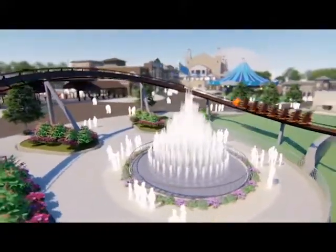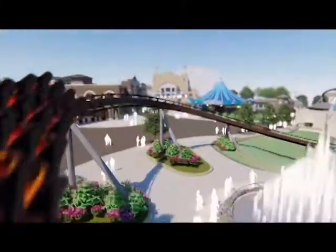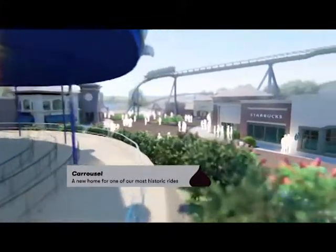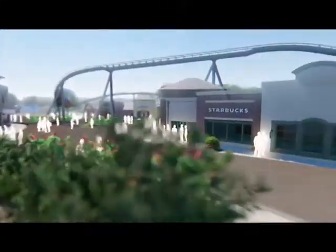I'm looking forward to hearing more about this ride in the future. Hopefully I'll be able to make it out to Hershey Park in the next couple years. Thank you guys for watching. This has been Coaster Daddy — see y'all later.